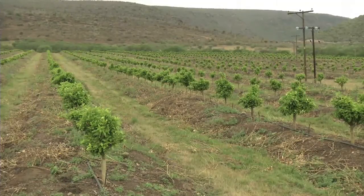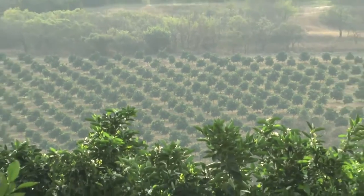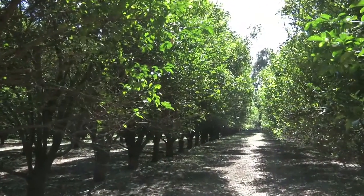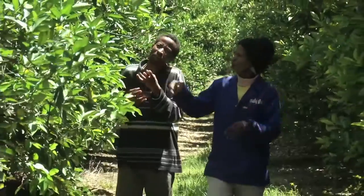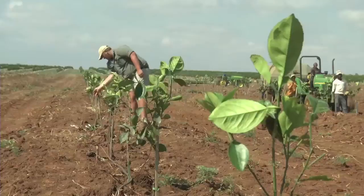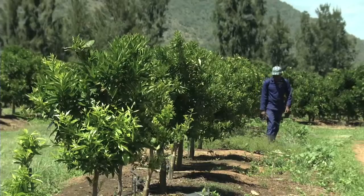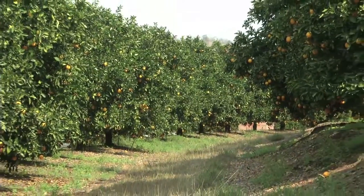Now that the hard work of planning and planting a new orchard is done, the long work of managing the orchard begins. Over the next 18 to 30 years the orchard will have to be looked after, managed and monitored so that it will produce good volumes of good quality fruit. For the first few years the young trees have to be taken care of to ensure that they grow vigorously so that they start producing marketable fruit as soon as possible.